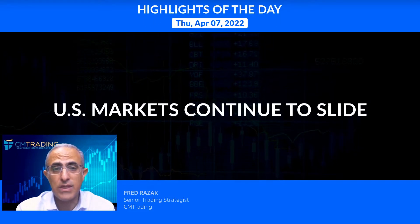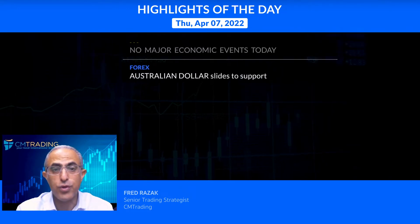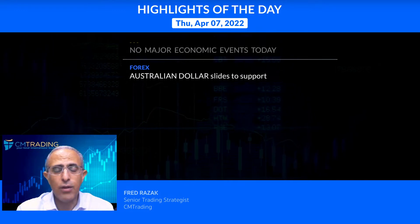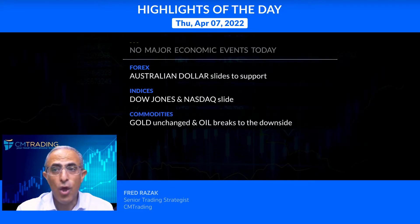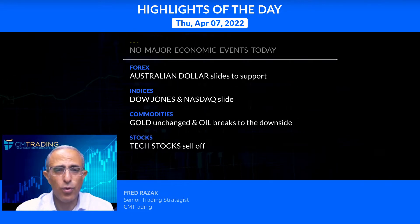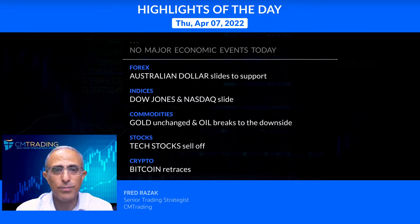U.S. markets continue to slide after the FOMC meeting minutes from yesterday. No major economic events are scheduled for today. Looking at the various markets: in forex, the Australian dollar continues to slide to support. For indices, the Dow Jones and NASDAQ continue to slide. Commodities: gold is unchanged, and oil breaks down after a wedge formation. Tech stocks were the ones that sold off the most, and Bitcoin is retracing as well. Let's take a look at the markets and see what we can expect from today's trading.